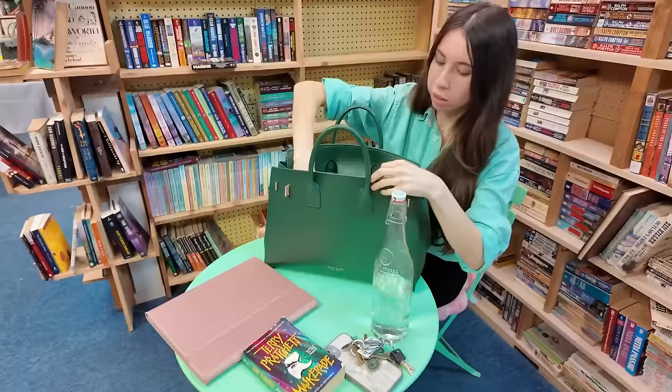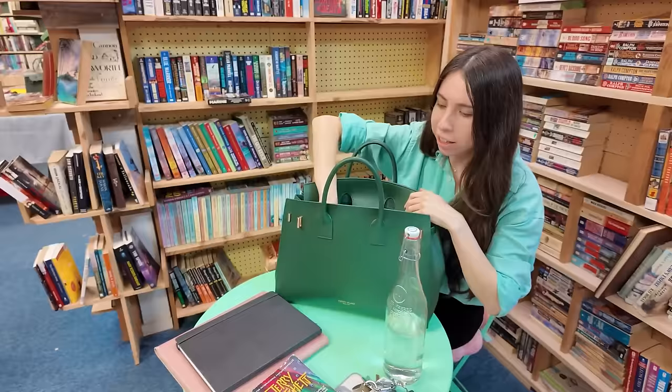And then I've got my Moleskine notebook — write down all of my ideas and goals and dreams and how I'm going to manifest them. And I've got my little matching planner, although this isn't a Moleskine.